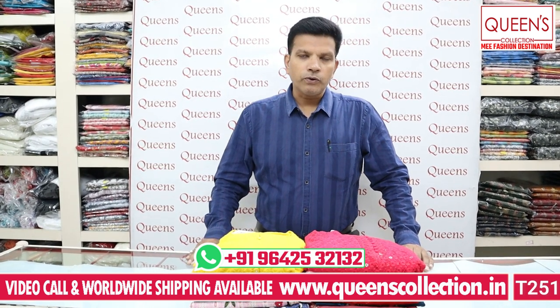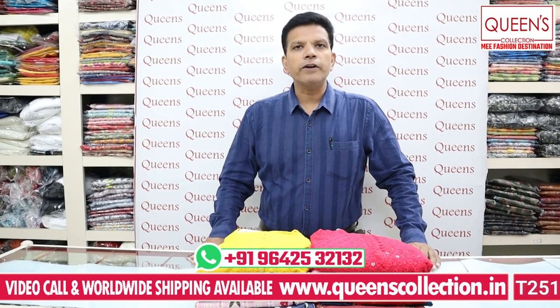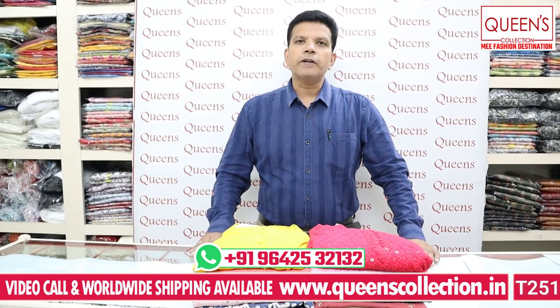We have kurtis, ready materials, nightwear, bottomwear, and many varieties in dress materials. We also have a wide range of plus size kurtis.